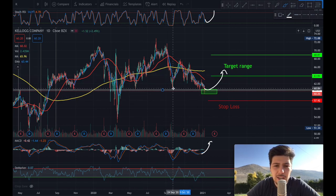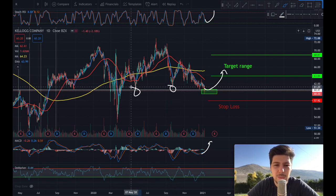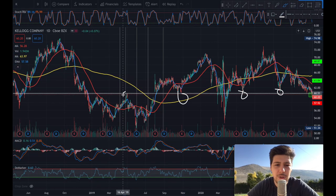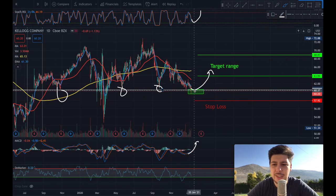For the second pick, Kellogg's — ticker symbol K. Kellogg's is currently on a very strong support/resistance level. As you can see, it's bouncing back off these levels every single time, and it even formed a support here. It's a very strong level for Kellogg's, around $60.